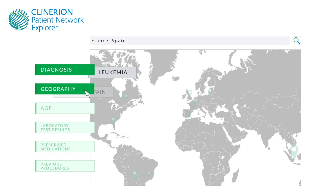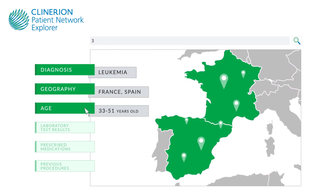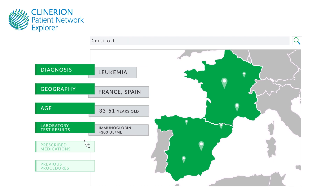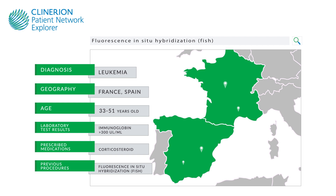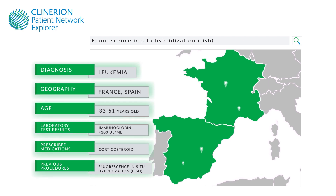For example, you can screen by diagnoses, geography, age, laboratory test results, prescribed medications, previous procedures, or especially complex combinations of these.